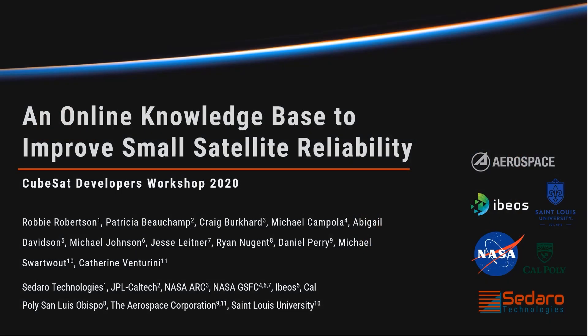Hello, I'm Robby Robertson from Sidero Technologies. On behalf of myself and my co-authors, thank you for coming to see our presentation on an online knowledge base to improve small satellite reliability for the CubeSat Developers Workshop 2020. We are very sad to hear that the workshop was canceled this year due to the coronavirus, but very happy that the conference organizers are giving us this opportunity to share our work.